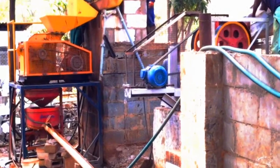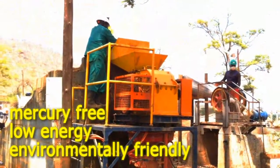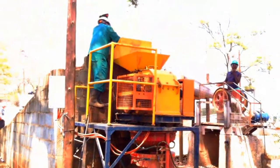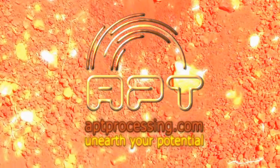The RDGK is a mercury-free gold recovery device. It uses a low amount of energy, can be run using a small generator, and is environmentally friendly. Visit aptprocessing.com to find out more. APT unearths your potential.